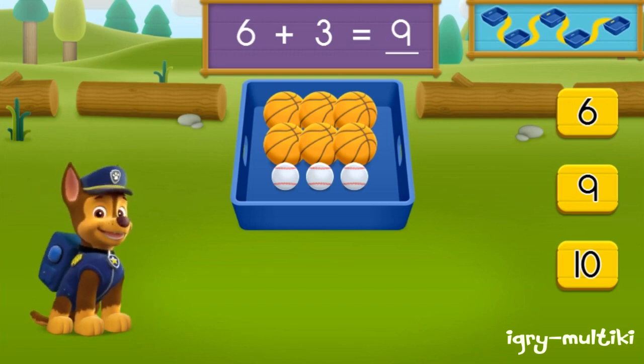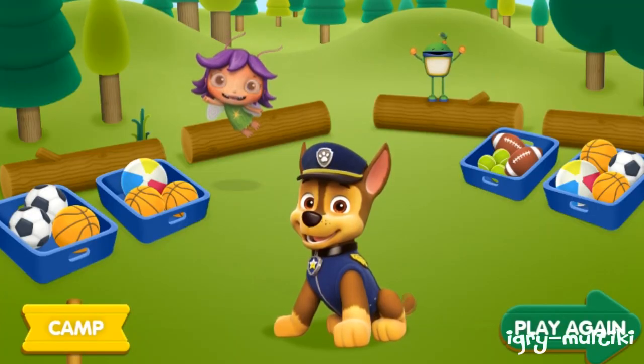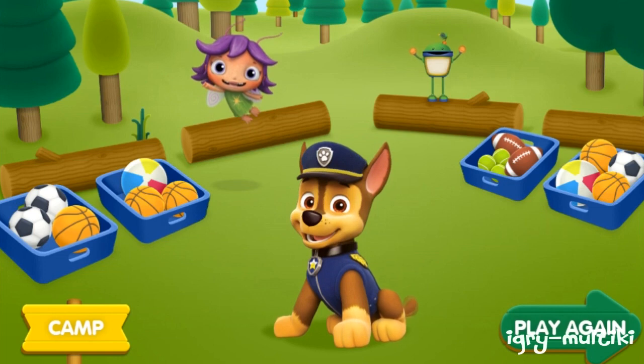Good job! You found all the balls. We helped Chase collect and count all of the balls. I knew we could count on you. If you want to help count and collect more sports balls.